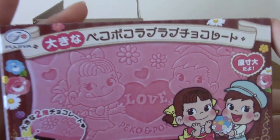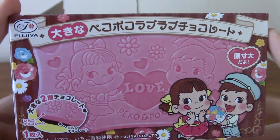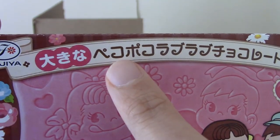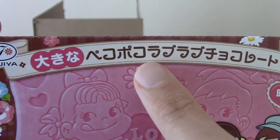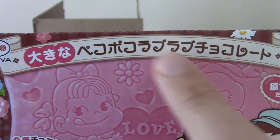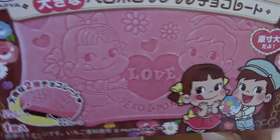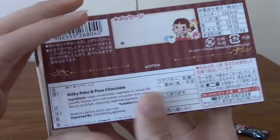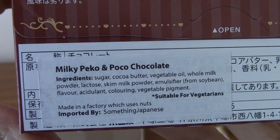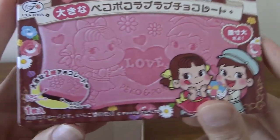This one feels a little bit bigger. I thought this was a Crunky for a second. This is... Love! It says Rabu in katakana — Rabu Rabu, love love. Hopefully there's a label at the back. There is! And this is Milky Pecco and Poco chocolate. So it is indeed chocolate, and presumably it is pink coloured, which is kind of cool. Unless it's kind of like a gummy thing with chocolate above it. I'm not sure.